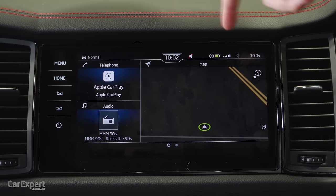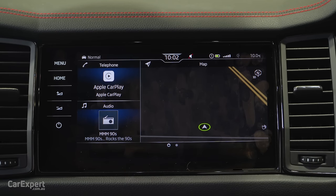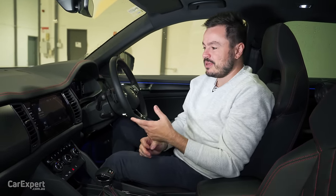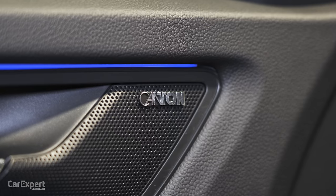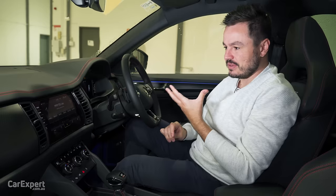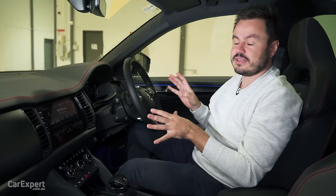Moving on to infotainment. Skoda uses a 9.2-inch colour touchscreen infotainment system with shortcut buttons on the side. It also has a proximity sensor — as you bring your finger closer to the screen you can see those additional context menus appear — and gesture control. The system is great because not only is it easy to use and fast, it also comes with AM, FM, and DAB digital radio sent through a 12-speaker Canton branded sound system. Keep in mind though, due to semiconductor shortages some features including this sound system may be missing from future orders — so please check with your dealer first.